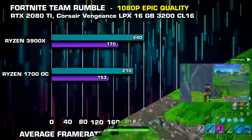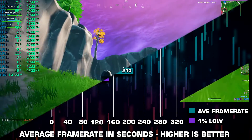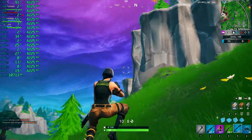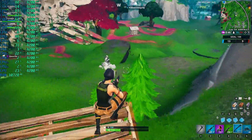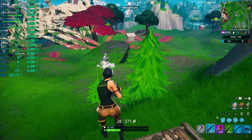With the 12-core processor I saw a nice boost, and quite frankly the game feels a lot more stable than before. On the older 1700 I had small spikes and hiccups every once in a while, and now it just feels so much smoother. That's pretty much the same for every game I tested.